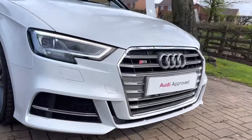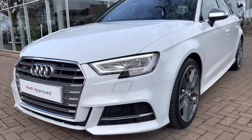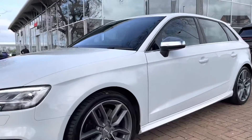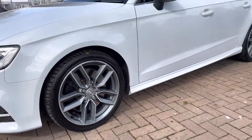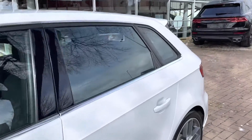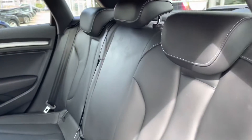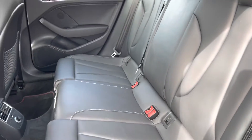Starting off at the front of the vehicle, we do have the S3 badge in that gorgeous chrome front grille. This car comes with daytime running LED lights. Here we have the 18-inch alloy wheels, and of course the black window trims which contrast really nicely with the body colour of the car, which is Glacier White Metallic.